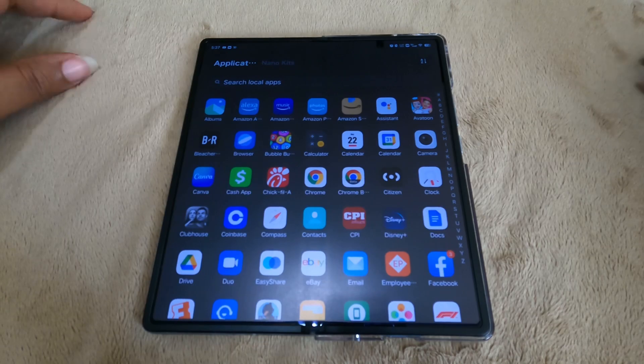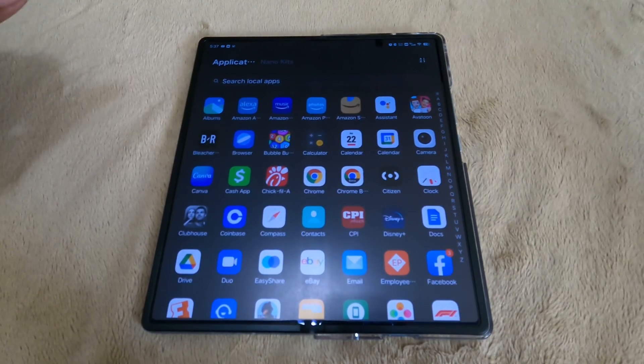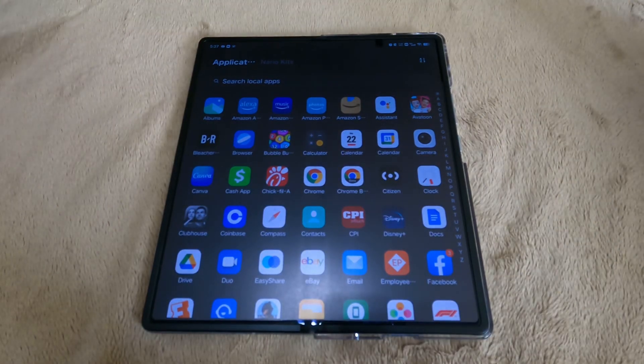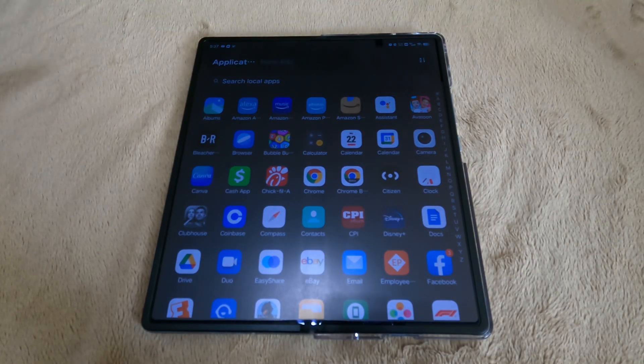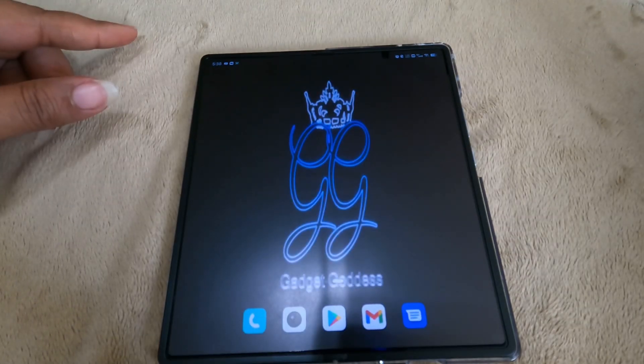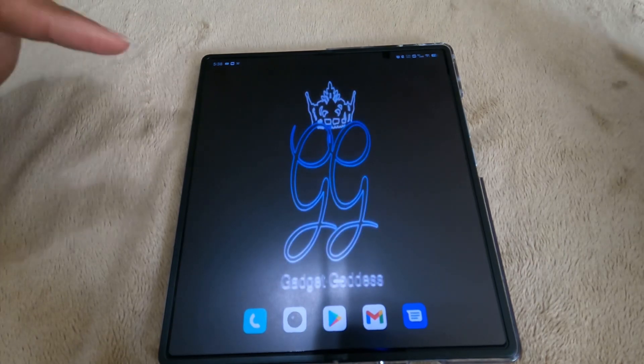If you have any questions or comments, feel free to leave them below. Anything I've referenced regarding Vivo cases, I'll leave links in the description. I will not be releasing a full review on this phone until I've had it at least a month. With that, I'm going to take it outside to wrap this video up.